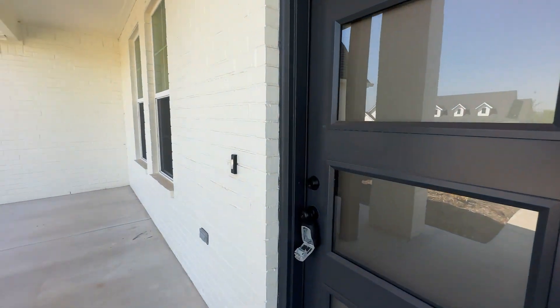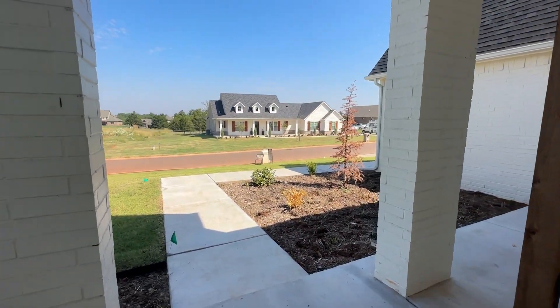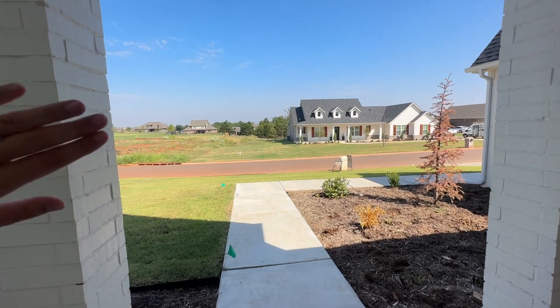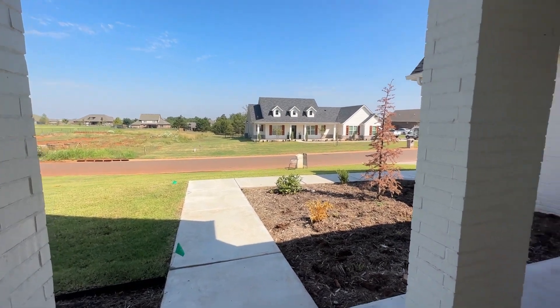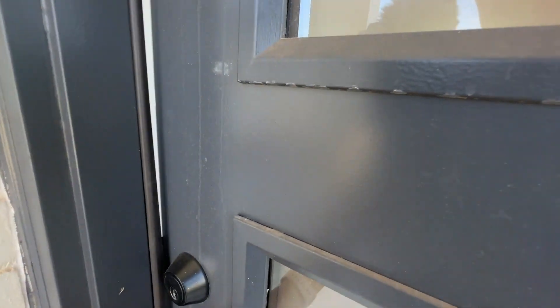As you walk up here you can see a nice big porch right up front, and looking out you've got really pretty houses across from you, and then you're met by this door with some frosted glass.